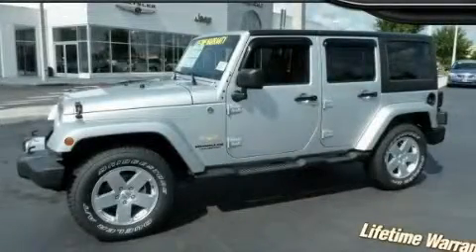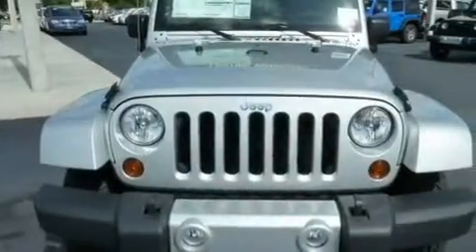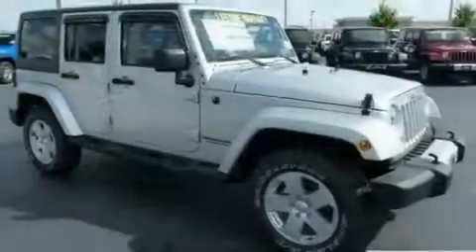This is a brand new 2011 Jeep Wrangler built with trails in mind. It has a 3.8-liter six-cylinder engine and an automatic transmission.